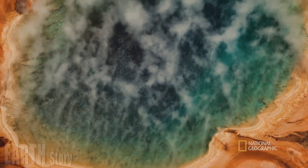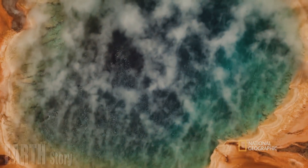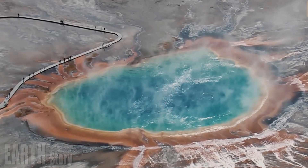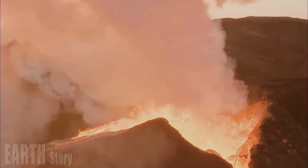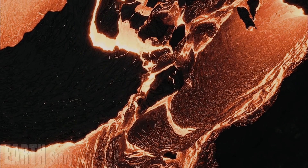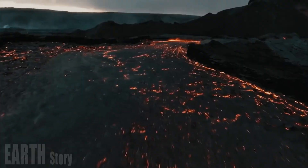The discovery, reported online today in Science, also confirms a long-suspected model for some volcanoes, in which a deep chamber of melted basalt — a dense rock rich in iron and magnesium — feeds a shallower chamber filled with a lighter, silicon-rich rock called rhyolite.